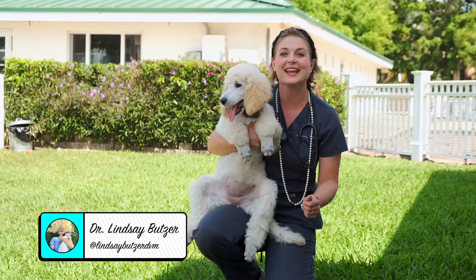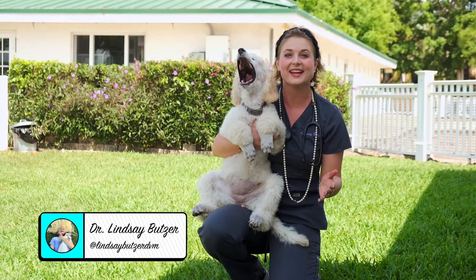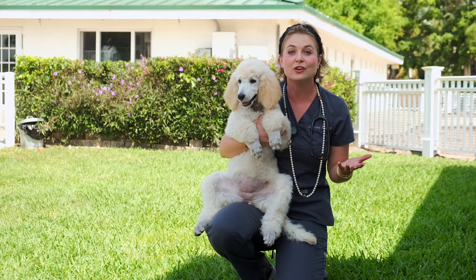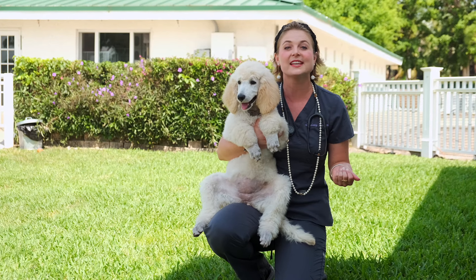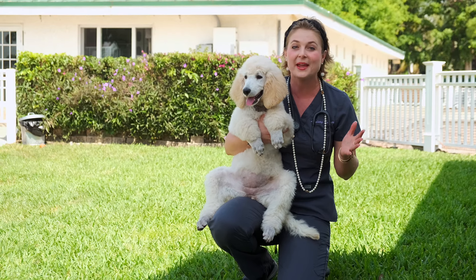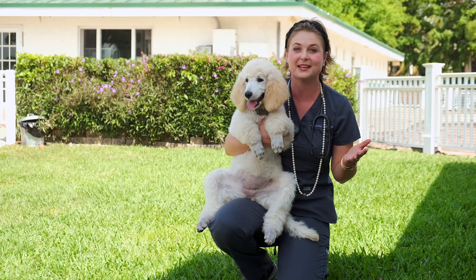I'm Dr. Lindsay and today we're going to talk about owning a standard poodle. A standard poodle is a large breed dog — these dogs can get from 60 to 80 pounds, which is huge and a lot bigger than most of you guys probably expected.